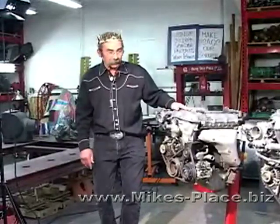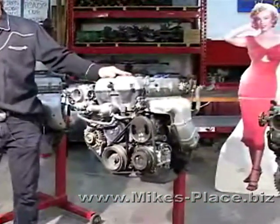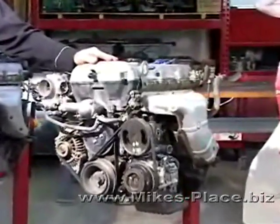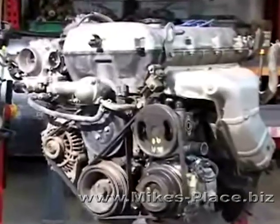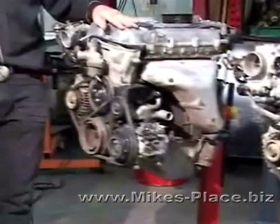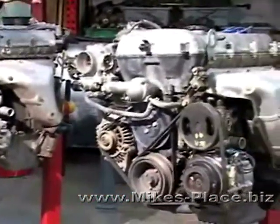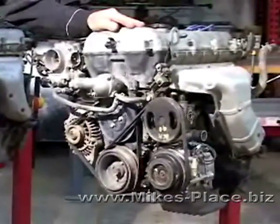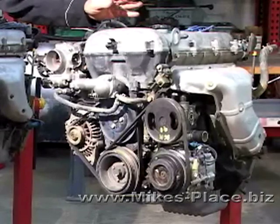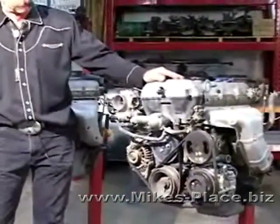The next generation Miata came out in 1994, and it was kind of the American issue — an 1800cc engine. They continued to supply the world with the 1600; matter of fact, this engine is still available in Europe and Japan. This 1800 was brought out so the car would be more of a highway car here for America. So it was geared taller, wasn't as rev-happy, had more torque, and could carry itself on the freeway a lot better.